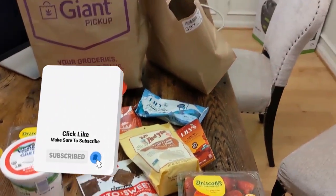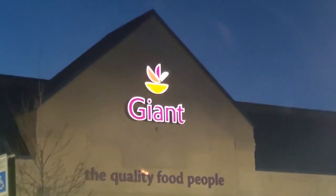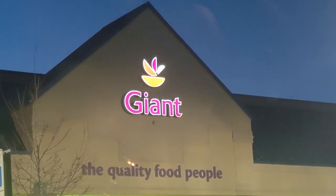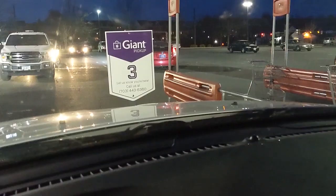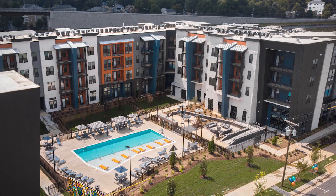Keto desserts on this episode! Today I have our keto dessert pickup from our Giant Food pickup. Special thank you to Giant Food for sponsoring today's video. In the description there's a $25 off coupon off of a $100 order for first time pickup and delivery.